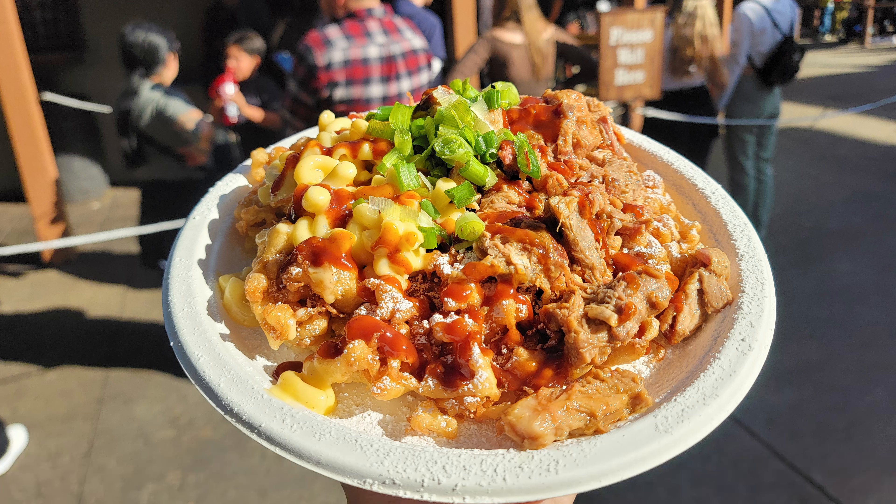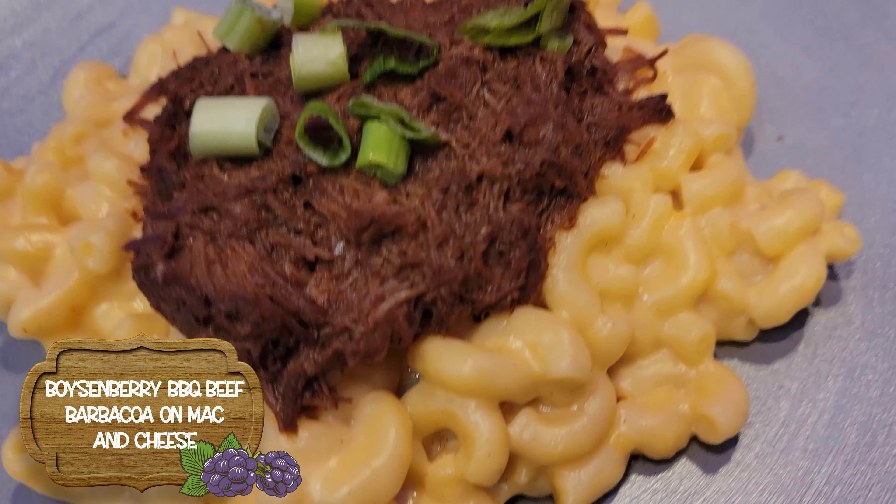Next, we have the Boysenberry Barbecue Beef Barbacoa with Mac and Cheese and Green Onions. I didn't do the green onions because I didn't see them. Again, not a lot of Boysenberry, but very good barbecue beef. Wow, really good — that would make a fantastic sandwich. There's more Boysenberry in this one because I keep feeling the seeds get stuck in my teeth, where I haven't felt that anywhere else.